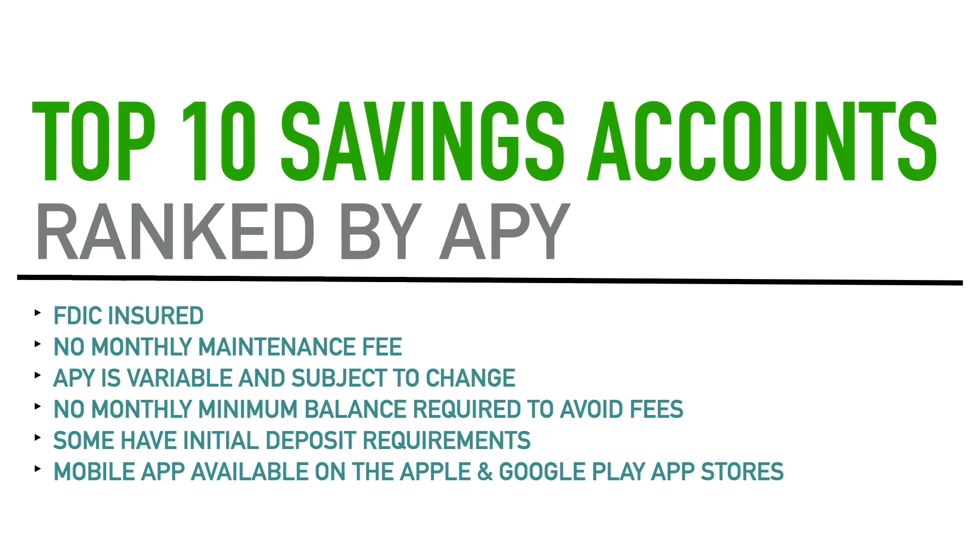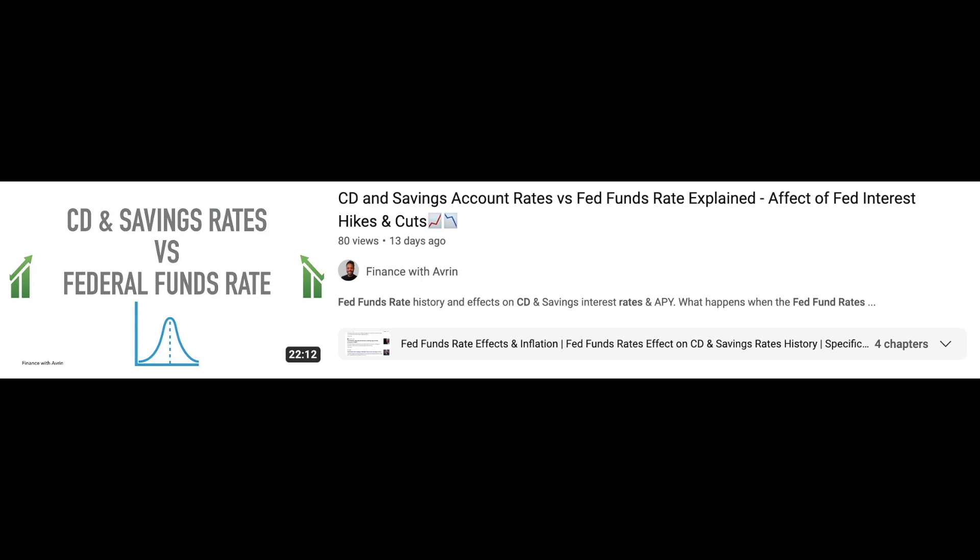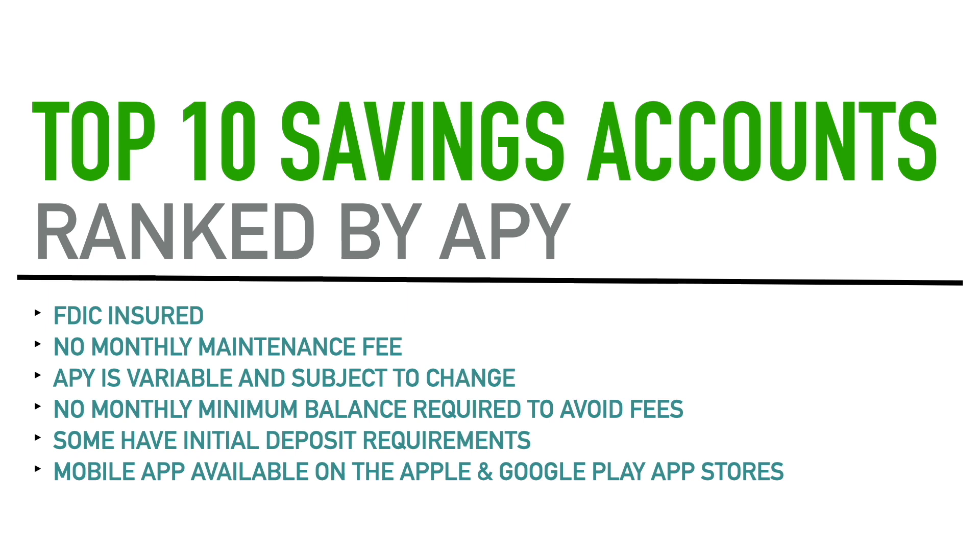All the APYs I'm going to talk about in this video are variable. That means the APY could change at any moment — it's not fixed for a certain period. The APY will move up and down depending on economic conditions and the fed funds rate. Recently, some of these accounts have stayed sideways with their APYs compared to my last video in November. Also, with all of these accounts there is no monthly minimum balance required to avoid fees.